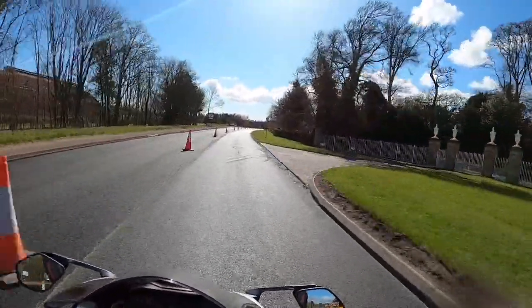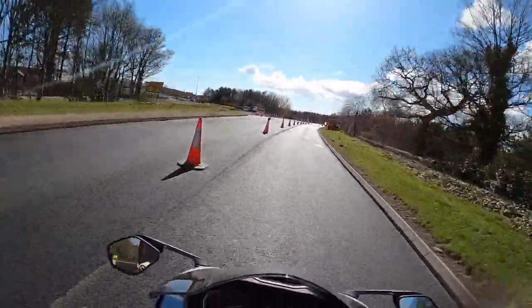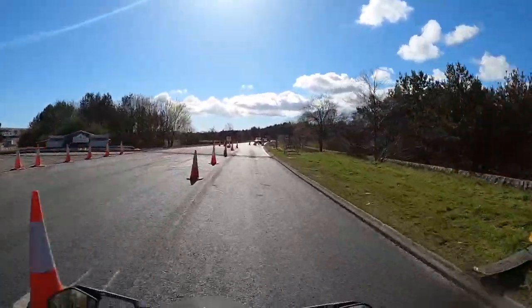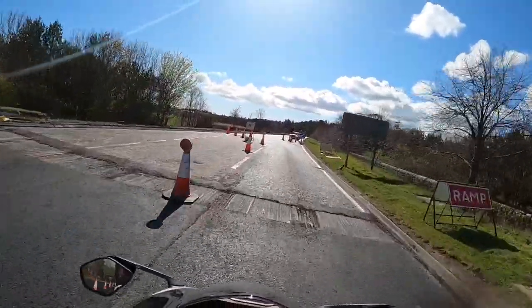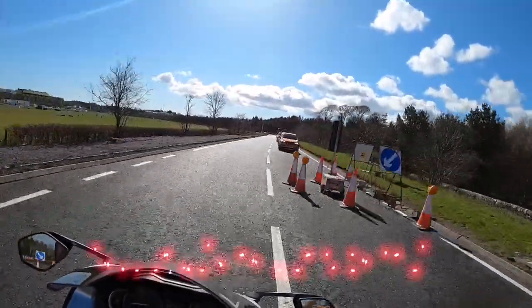It's a shame it's not a de-restricted bit of road, really. You can just go for it. And I guess that's a contentious issue — having a bike like this with this much power, how much of it can you actually realistically use?